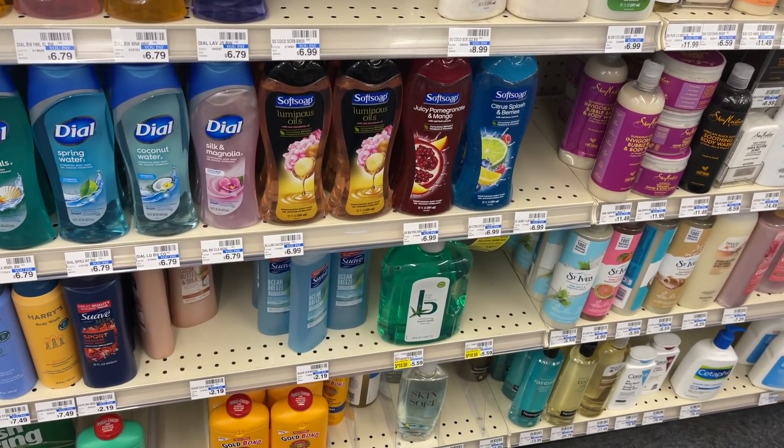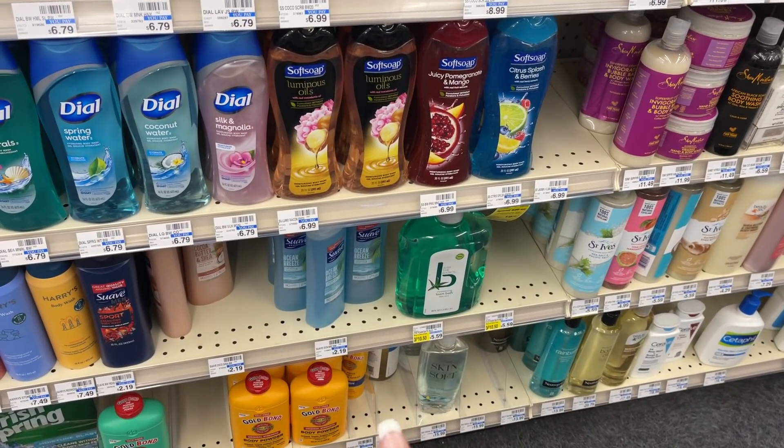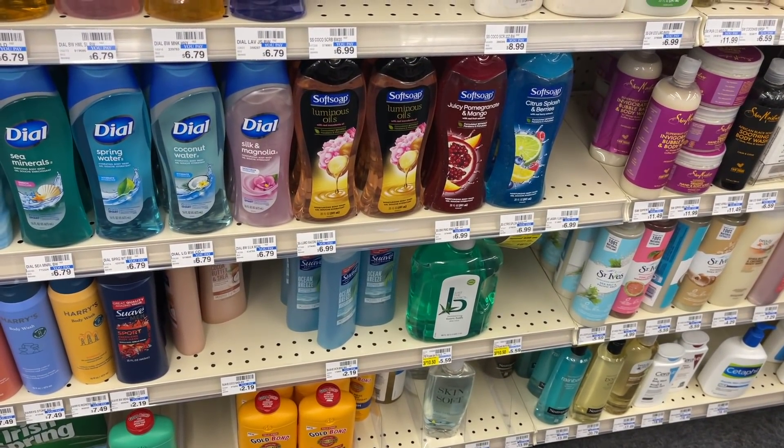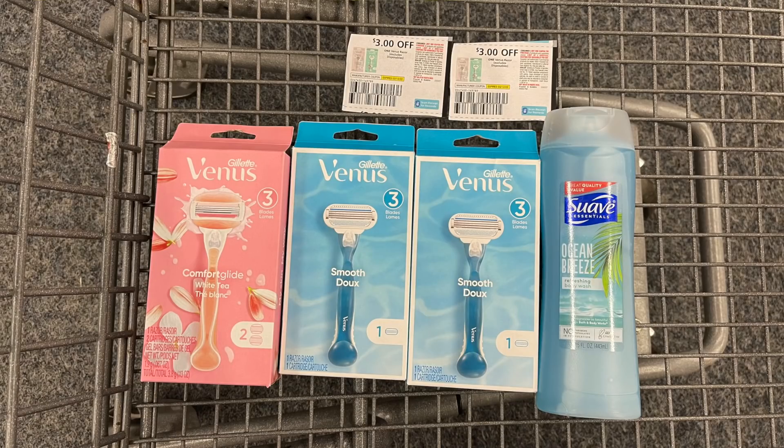I actually have some printable coupons for the Suave Body Wash at home from the Suave email list — print those if you have them, but I didn't bring mine today. This $2.19 Suave Body Wash is enough to push us over that $30 mark. These four items total up to $30.96. I used one digital coupon for one of the razors and two paper coupons from the P&G, and I also used my $10 off of $25 CRT. After coupons at the register I needed to pay $11.96.